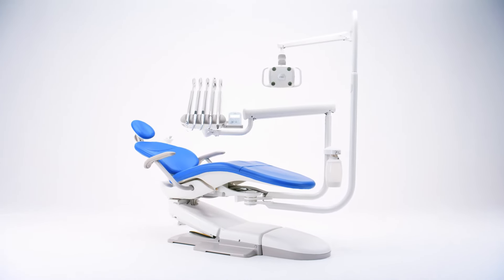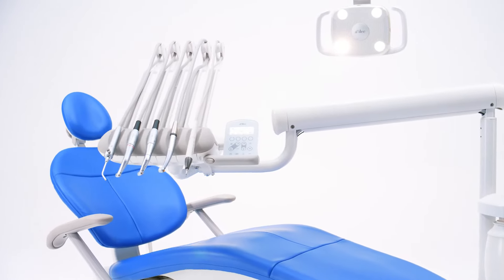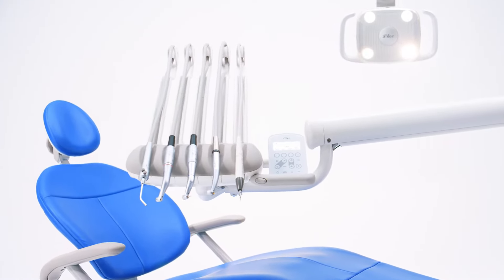Simple, responsive, intuitive. The ADEC 300 Pro is a powerful, easy-to-customize system made to grow with you.